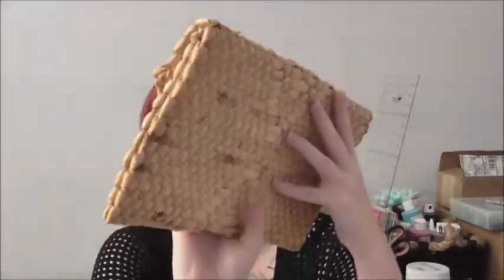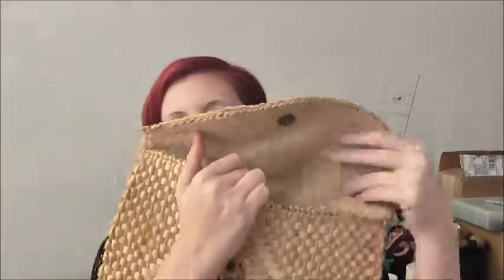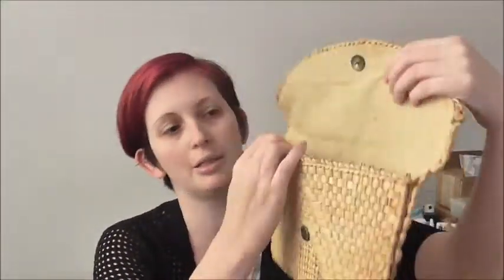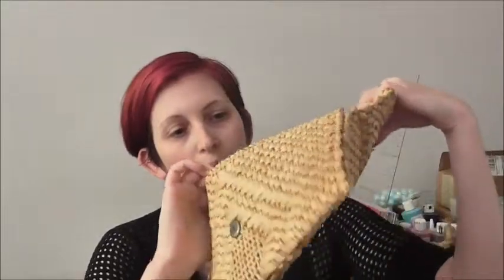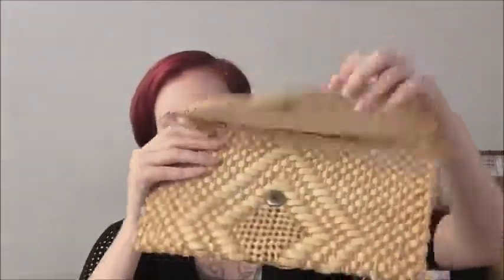Make sure it doesn't have cracks, a lot of discoloring, and especially check the lining — you want to make sure that's actually intact, because nothing's worse than trying to fix a really bad lining. You can see some of this is a little loose, but that's pretty easy to sew. This one is in really good condition.